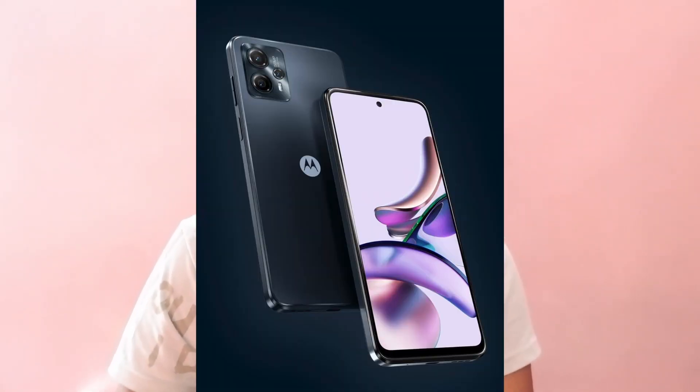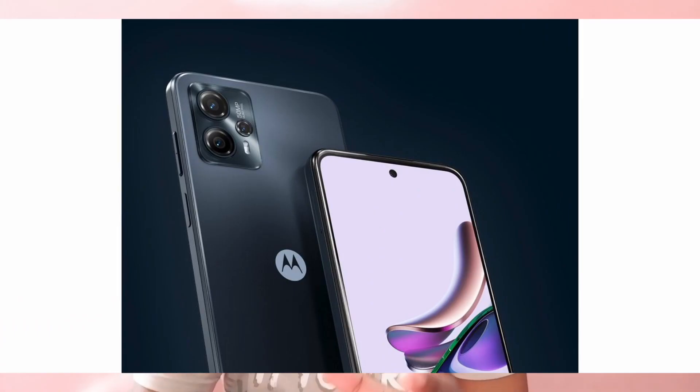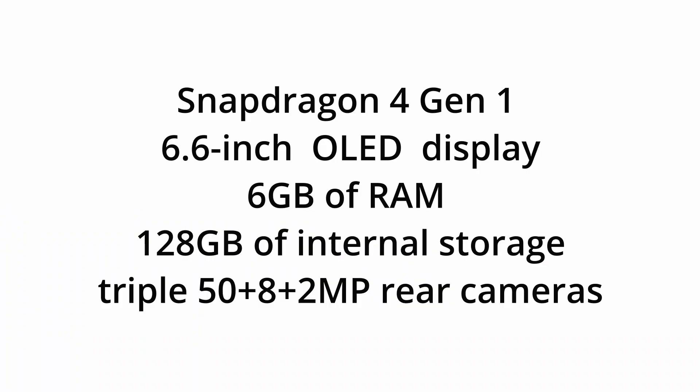The Motorola G53 is on the verge of release — it has actually been released on the Chinese market and we will get it very soon. It is a mid-range 5G phone that is looking like an iPhone 12; just see the images and you will know. It will have a Snapdragon 4 Gen 1 processor rather than the 480+ processor, and it will be coming with 6GB of RAM.